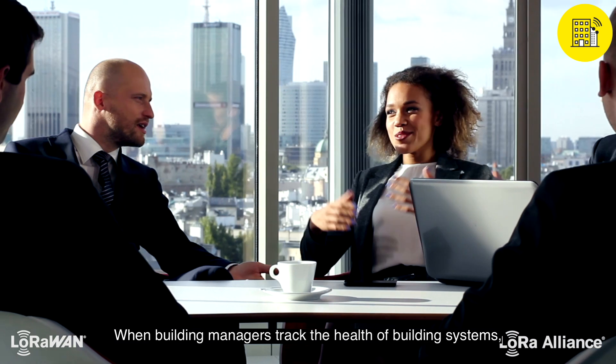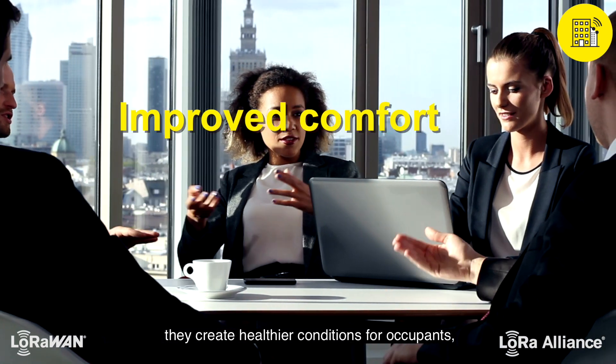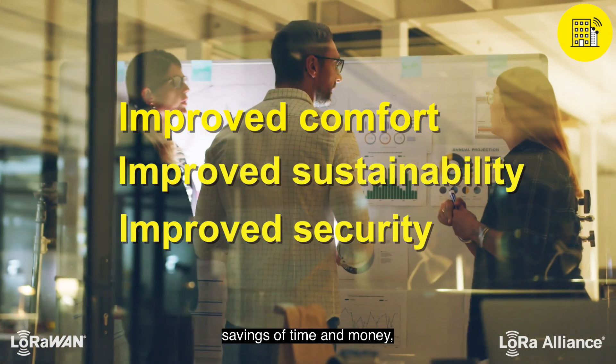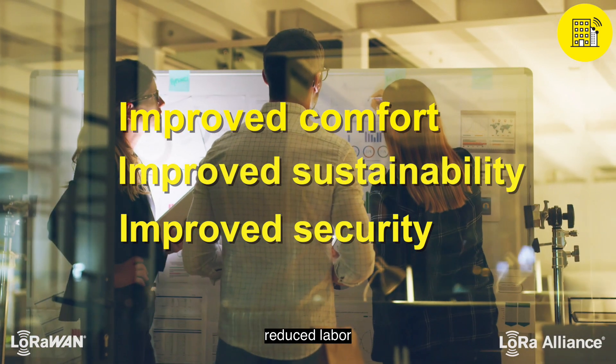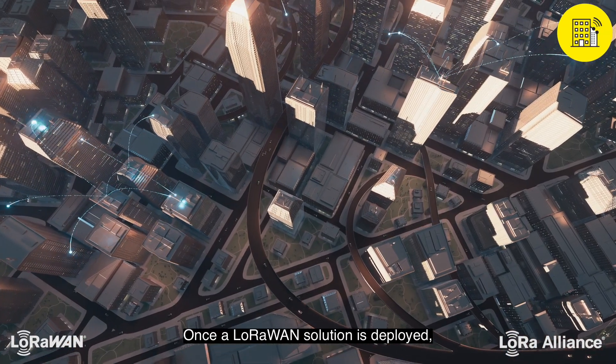When building managers track the health of building systems, they create healthier conditions for occupants, early crisis mitigation, savings of time and money, reduced labor, and optimized use of energy.